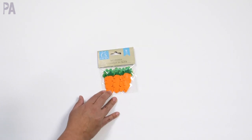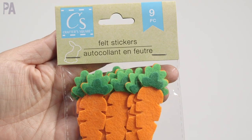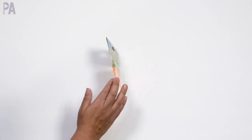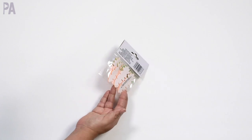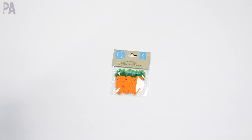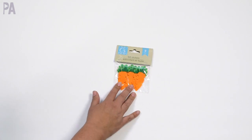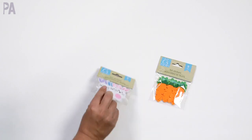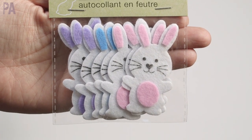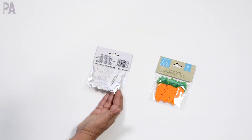Speaking of sensory play and sensory bins, we have some felt stickers — I have some carrots here; there's nine in here. I wish there were ten because then you could do some counting activities. They are stickers so they have the adhesive on the back, but they could still be used for tinker trays and invitations to play — also use them for card making. And of course we had to get the bunnies to go with them; there are eight in the bunny pack in three different color bunnies, and the same thing — they have the adhesive on the back.